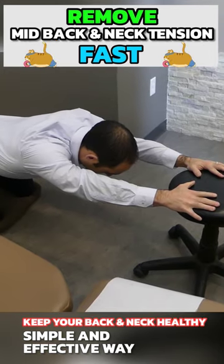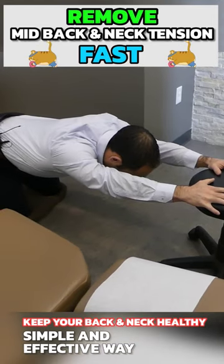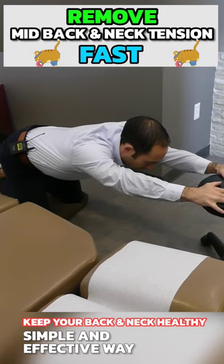At the end, you're going to let your chest kind of sag inwards. You're going to feel a great stretch in your upper back. Hold this position for 30 to 90 seconds.